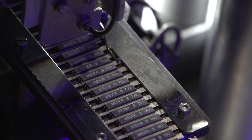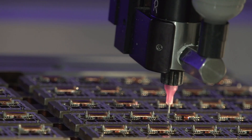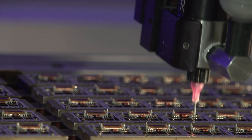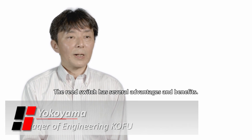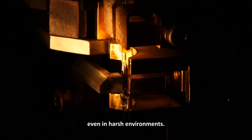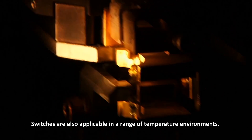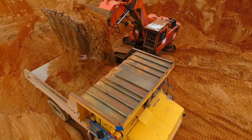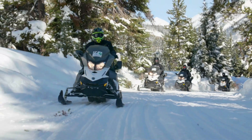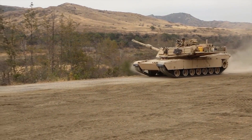Some of our reed switches that go into relays and other applications go into the billions of cycles. There's no dust, moisture, or anything getting into the contact area, and that makes them great in harsh environments including a wide range of temperatures. Minus 40 to 150°C is normal operating conditions for reed switches.